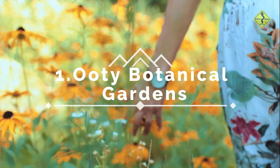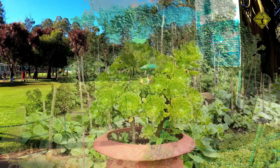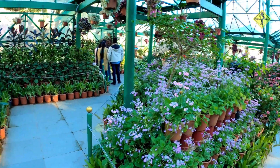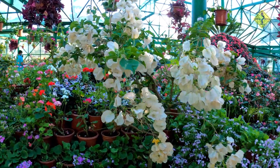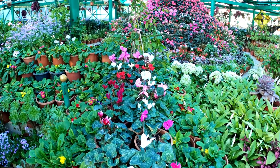Number 1: Ooty Botanical Gardens. Spread over 55 acres, these gardens are a horticulturist's dream come true. You will be mesmerized by the diverse collection of plants, including rare species that thrive in this cold climate. Take a leisurely stroll amidst the stunning gardens, admire the diverse collection of exotic plants, beautiful flowers, and rare trees. This garden is a paradise for nature lovers and an ideal spot for a picnic.